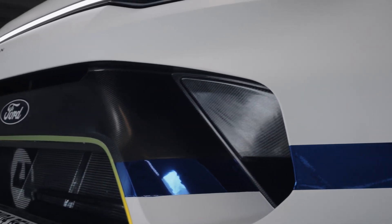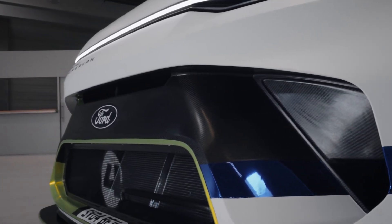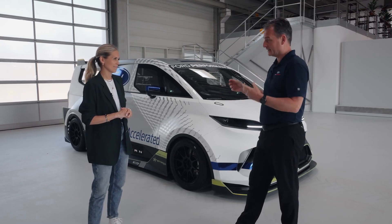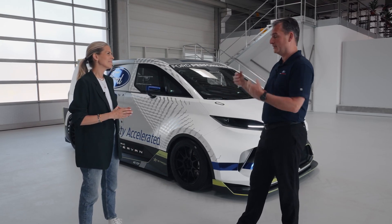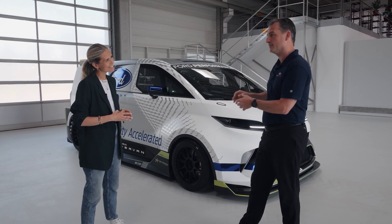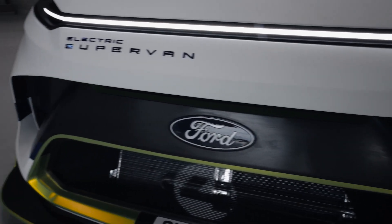The Super Van does have regenerative braking, just like E-Transit Custom owners experience when they slow down and brake to regenerate some energy. The Super Van does exactly the same thing, potentially at slightly higher power levels, but the principles are identical.